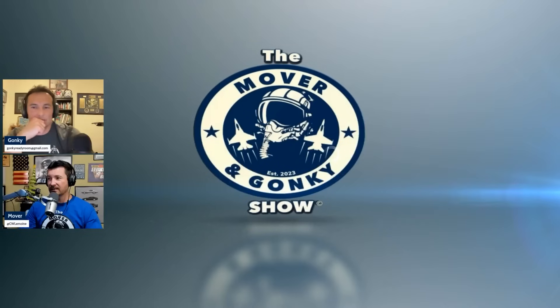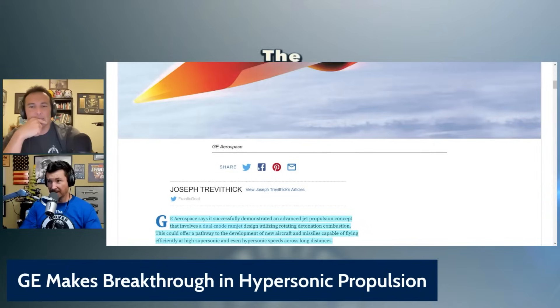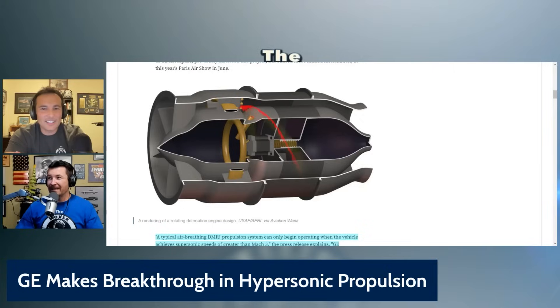Douglas, do you have the GE? Hopefully you're smarter than both of us and you actually understand what this means. GE makes breakthrough in hypersonic propulsion. We need a coloring book version of this, Gonky. Come on in.